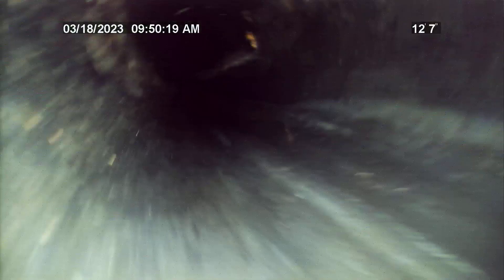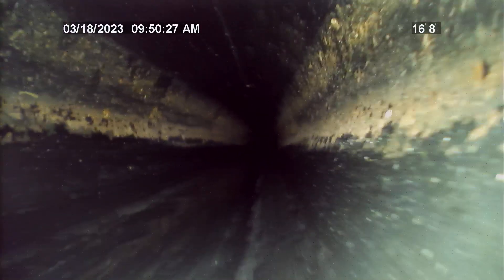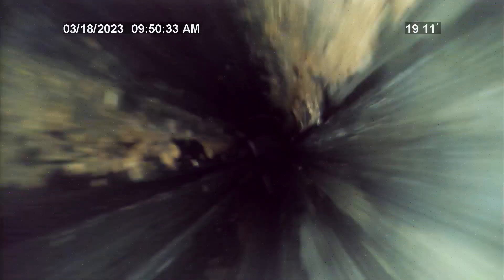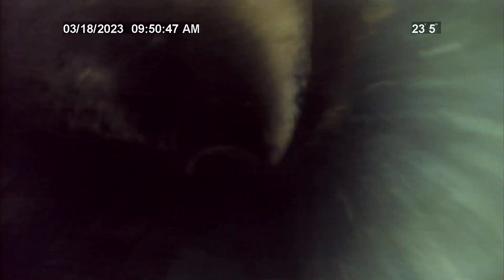Again, the tap at the city main is 93 feet. The entire sewer lateral is PVC. All pipeline details will be in the written report. Thank you.